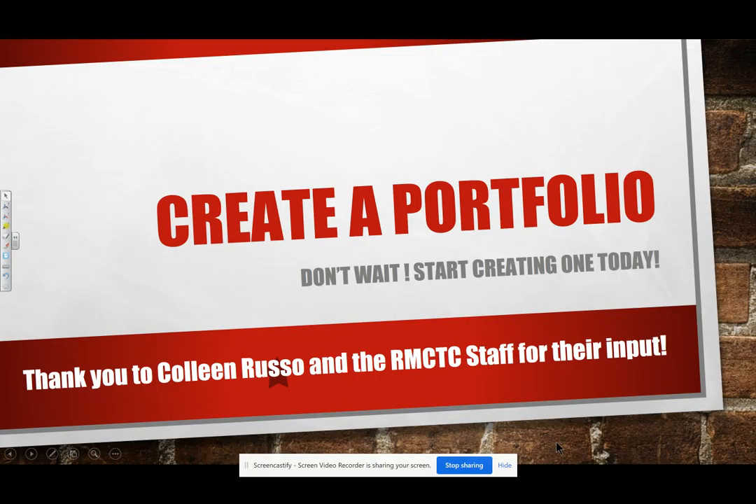Good afternoon and welcome back to the Work-Based Learning website. This is 80.7 Create a Portfolio. What I want to talk about very quickly is: don't wait. Start creating one today. So if you're a 10th grader, 11th grader, 12th grader, any level, please make sure you're starting to think about this already, because the more you think about it in the beginning, the easier it is to create it as we go through.